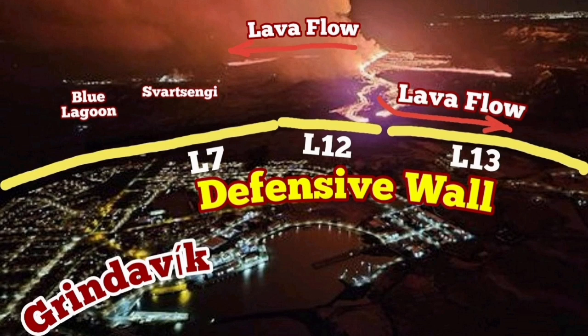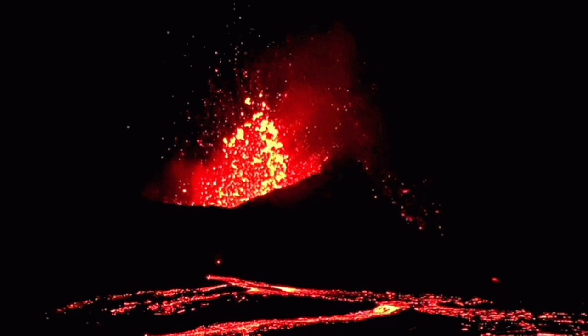Grindavik is the town which sits on the Eurasian plate and was the victim of the earthquakes and some eruptions in its vicinity. We are trying to protect it, but the development of the shattering of the volcano and a sudden surge in the lava probably saved it in an opposite way.